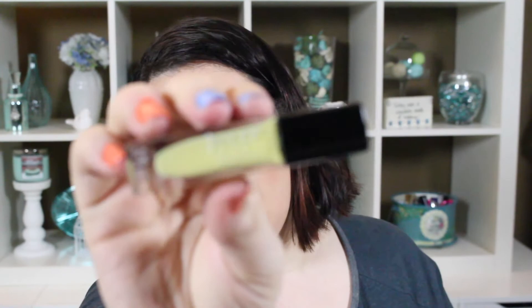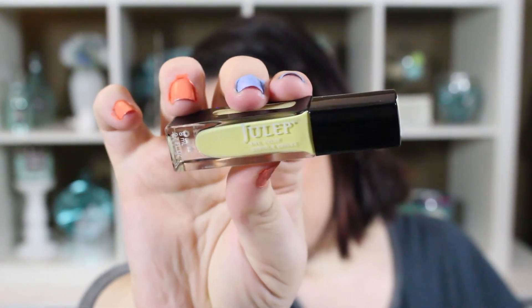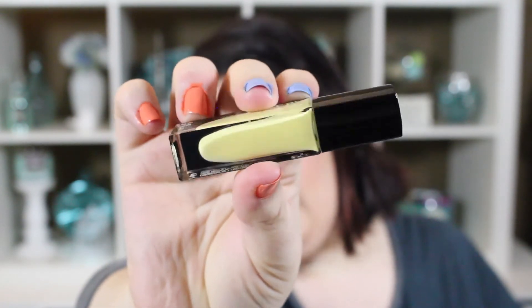The last one is also from Bombshell — Lilu — a gorgeous yellow buttercream. I don't wear a lot of yellows, so I was really excited for this one. I love creams, and when I can find a yellow cream it's so pretty. However, I went to three coats and it's still not opaque — it's very streaky. Three coats and still not opaque, still streaky. I'm really, really disappointed in this color.